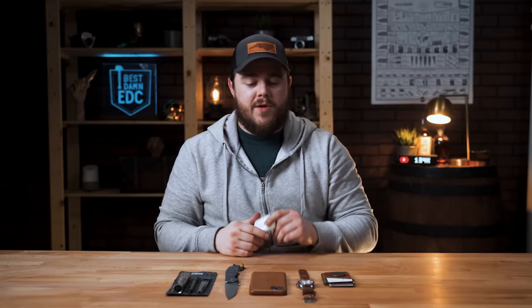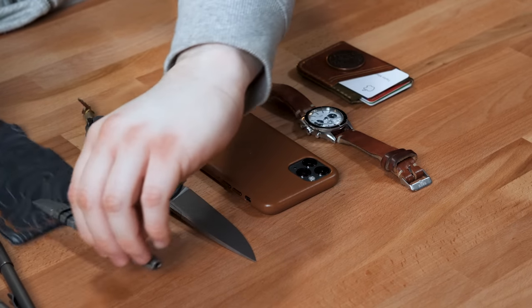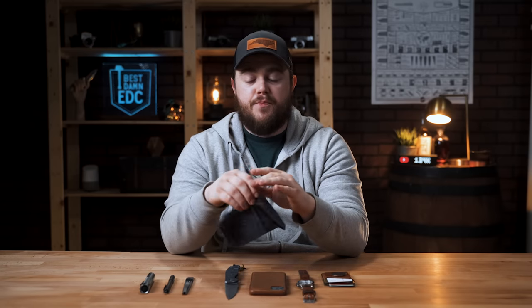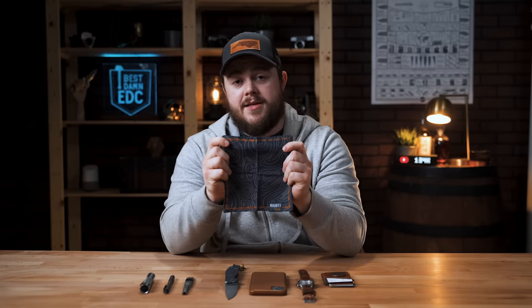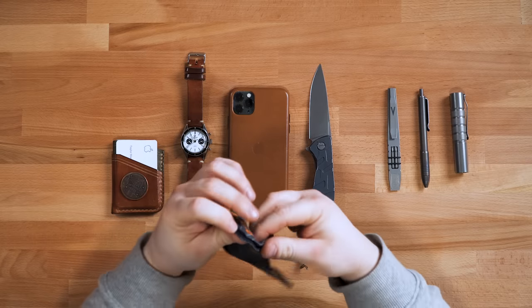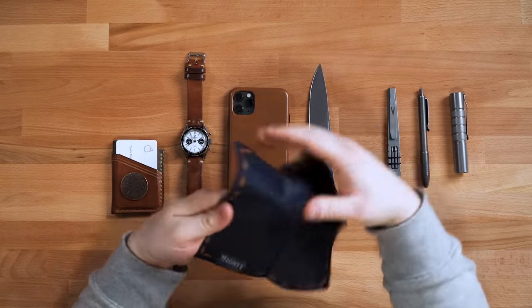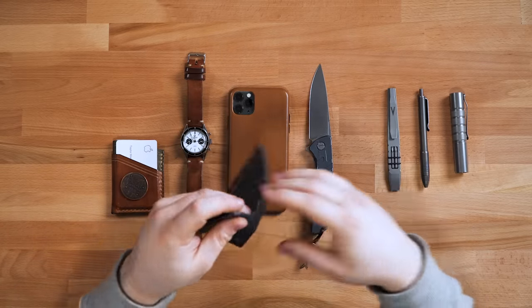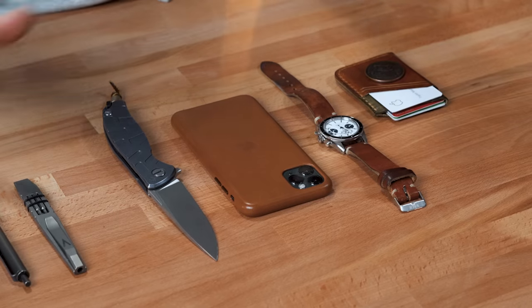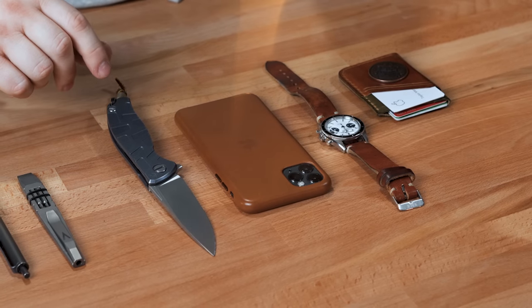Another constant is the handkerchief. I do swap out hanks - I have a bunch of them. This is one I did a little sprint run of with Mighty Hanks. I'm going to bring these back and do a different version of them. I use it for wiping lenses, wiping sunglasses, and cleaning things off. It's a microfiber on the back which makes it very handy for camera lenses, sunglasses, and wiping down the screen on my phone or iPad.